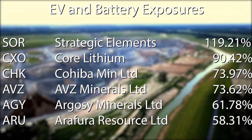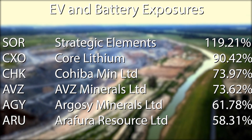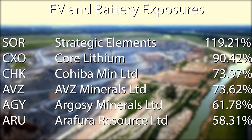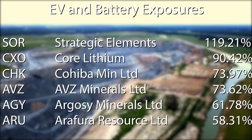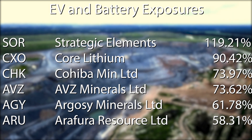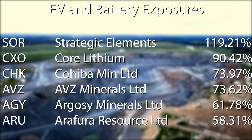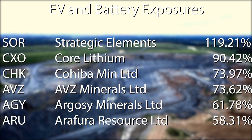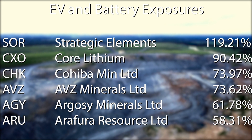In third place is Cohiba Minerals, ticker CHK, up just under 74% over the month. Fourth is AVZ Minerals, ticker AVZ, up 73% for the month. Then we have Argosy Minerals, ticker AGY, up just under 62% for the month in the lithium space. Rounding out the list is Arafura, ticker ARU, up 58%, covering rare earths and vanadium. All these ingredients come together in electric vehicles, batteries, and technology — mostly in the battery space. Thanks for joining us, and we'll be back with another leading market theme and the top six companies driving the market higher.